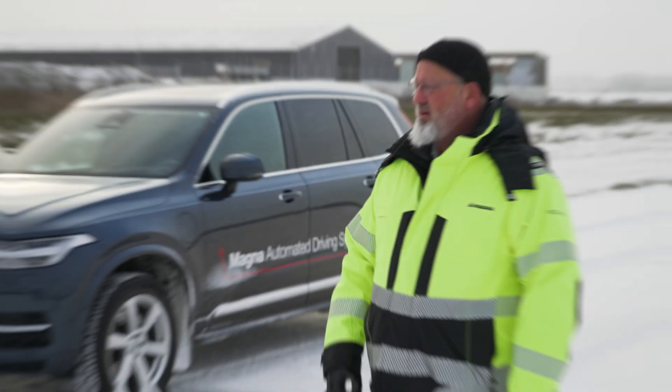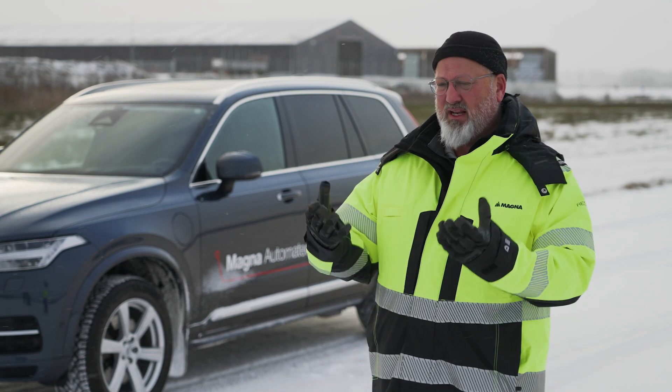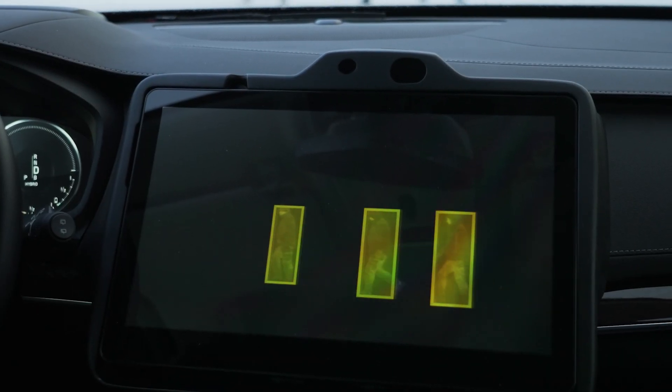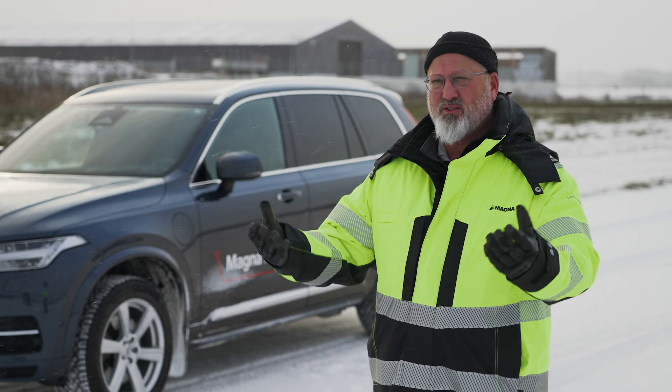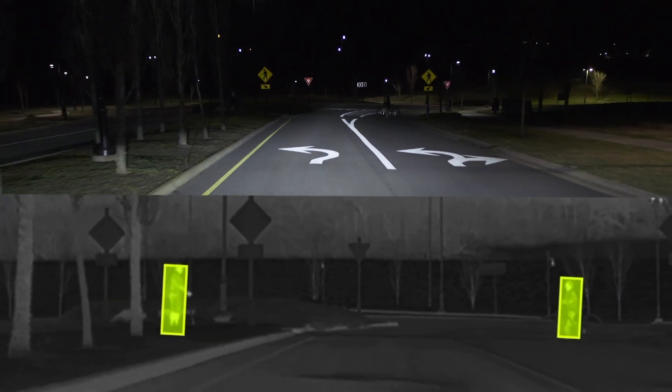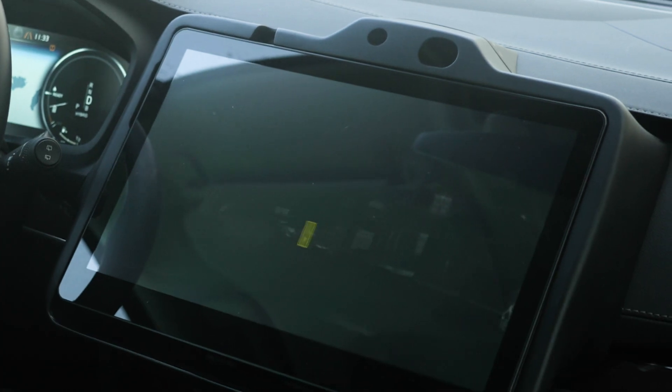Thermal cameras are already part of the sensor system in some higher-class cars, but these cameras do not only provide the opportunity to see things in the dark — they can do a lot more. This is our thermal camera, our Gen 4. It's a passive system that measures thermal radiation coming from objects around it. The human body normally produces thermal radiation, so this camera works well not only in daytime conditions but also at night, where a normal camera can't see objects — we can still detect their emitted radiation.